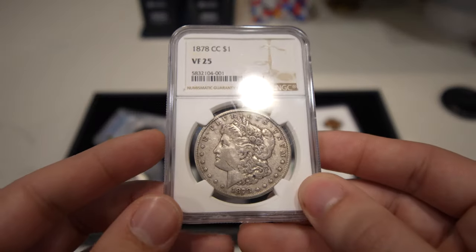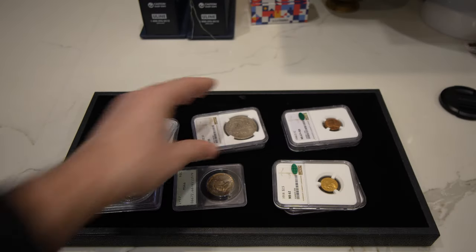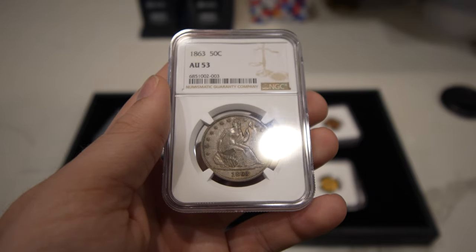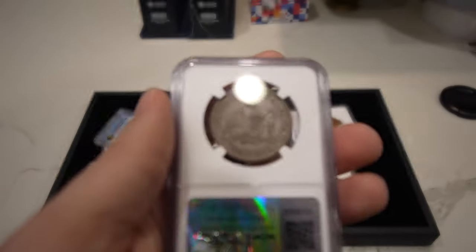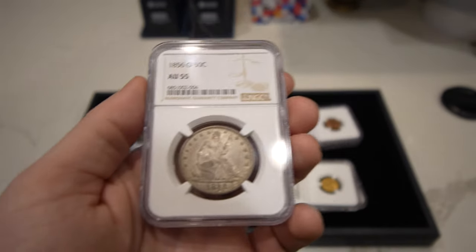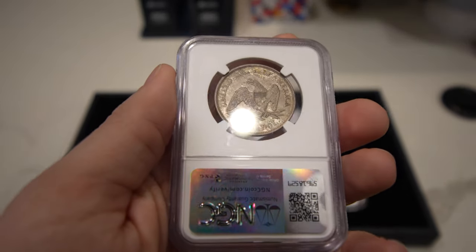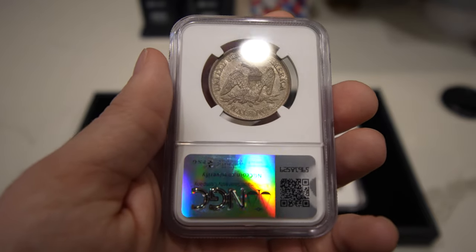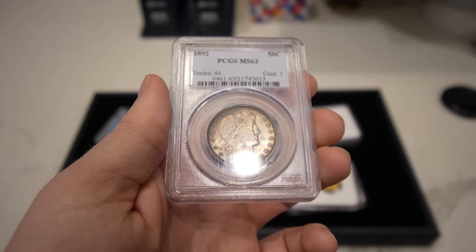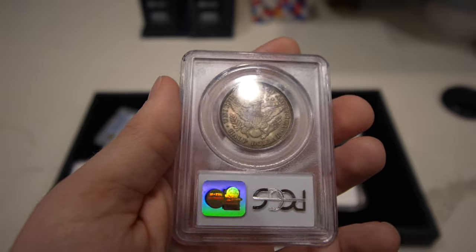Up next is this 1878-CC Morgan Dollar graded VF25 — just a little bit of a better date coin that's more affordable. Up next is this 1863 Seated half graded AU53 — nice luster still, pretty tough date. Civil War date type coins are very tough, especially from the New Orleans Mint. And we have this 1856-O graded AU55 — luster still intact, just a gorgeous piece of history. The last one I want to show you is this first year 1892 Barber half graded Mint State 63 by PCGS — really problem-free surfaces, a little darker than I'd want, but it is all there.